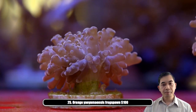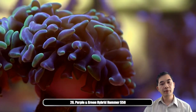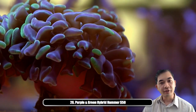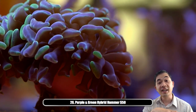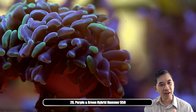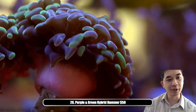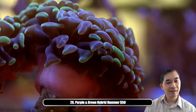Next up is our purple and green hybrid hammer — another Australian variety. The purple and green hybrid basically describes the tips, which have both purple and green, and it almost looks like electrical sparks when the two come together. It's a pretty cool appearance.